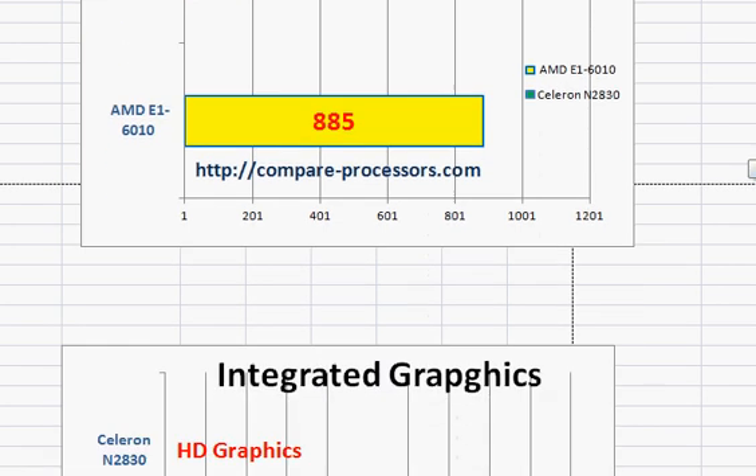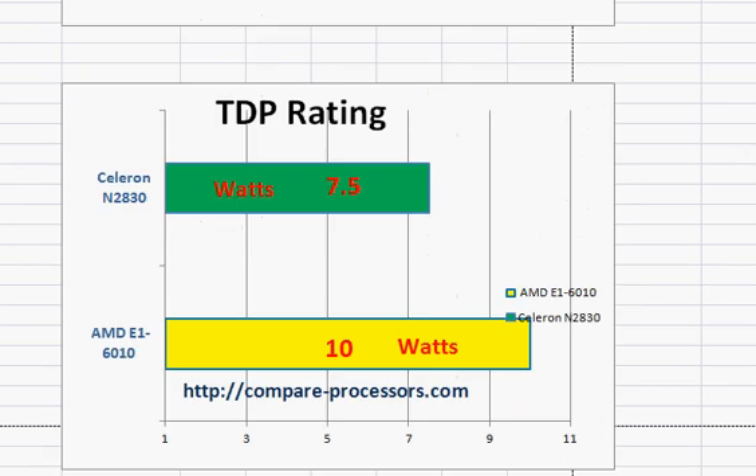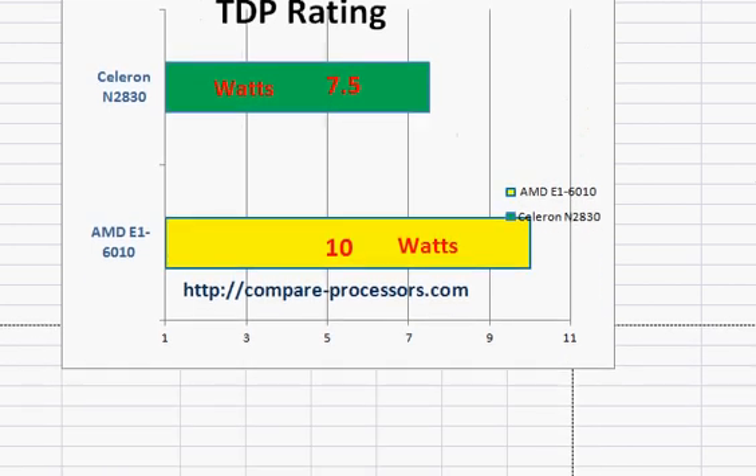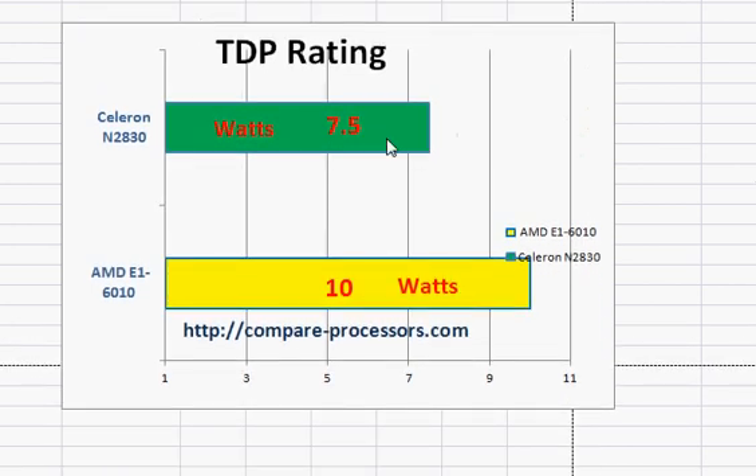Their integrated graphics are not great enough for gaming and things like that, but just good enough for video processing. The TDP rating is 7.5 versus 10 watts.